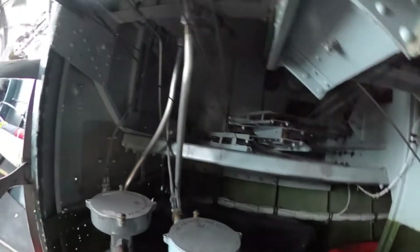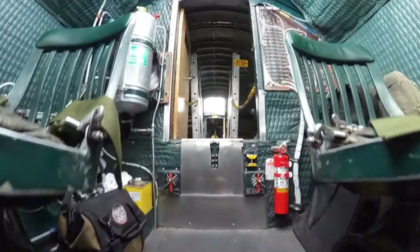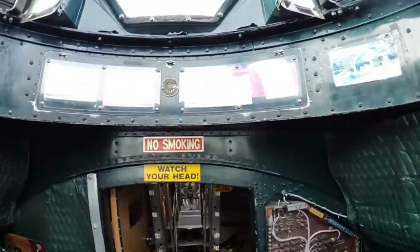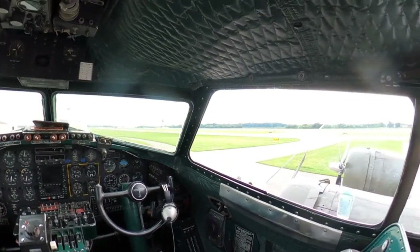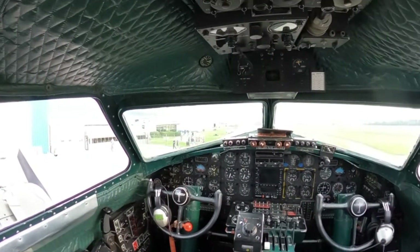We can see flight controls above us, and that's because the flight deck is just right above. Once we come through this little hole here, we can get into the flight deck. There it is — your classic B-17 flight deck. Nice visibility of our engines from the top.